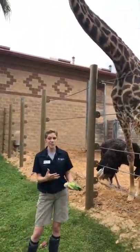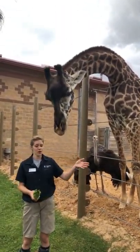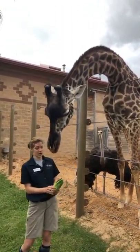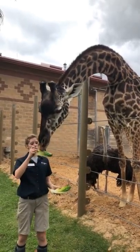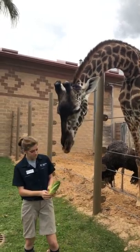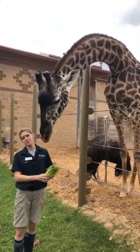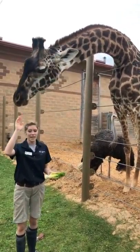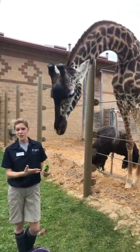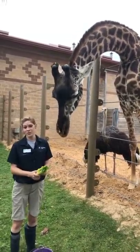Here we do have a total of six giraffes. We have our two boys — Joshua and our baby boy Bobby — and the rest are females. We have a wide age variety in our herd. Joshua is four years old. Asali is just about to be nine years old. Baby Bobby is our youngest at almost six months old. And then we have a really old female, Tyra, who is 21 years old.